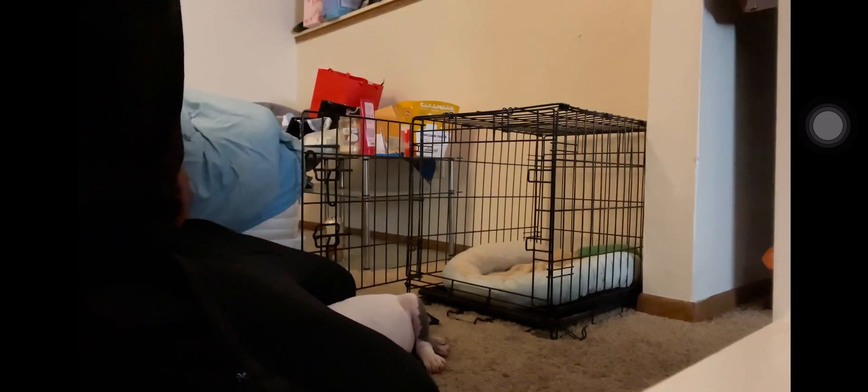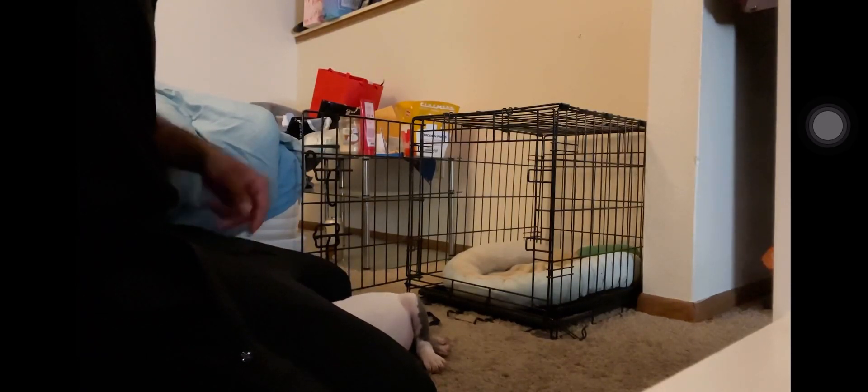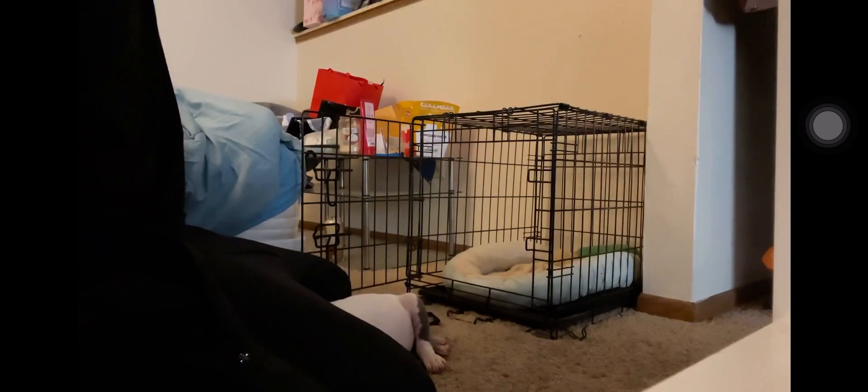What's up everybody, it is Ty's Dog Vlogs here with another video, and today we're going to be talking about some crate training tips with my pitbull puppy Storm.